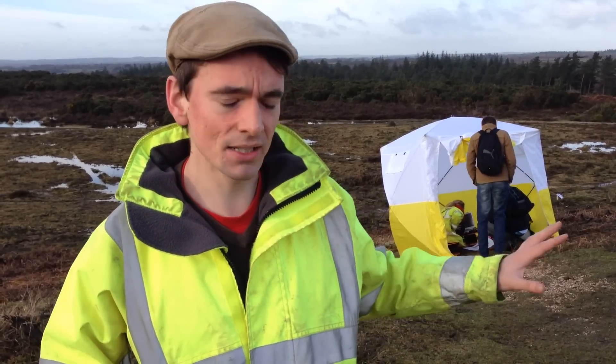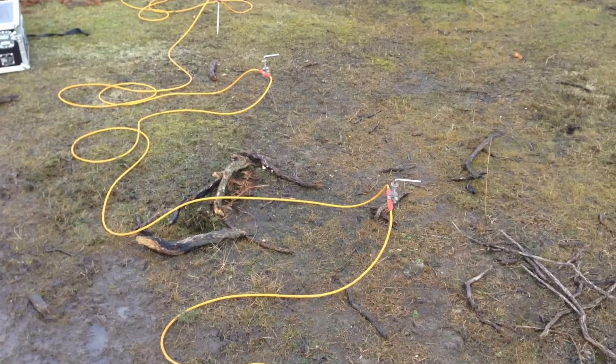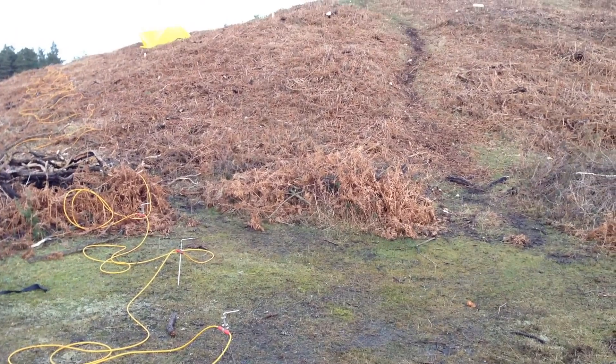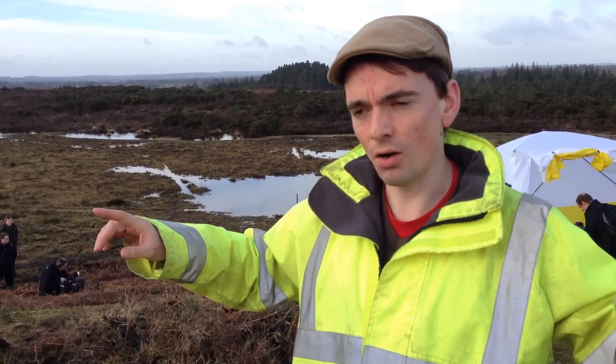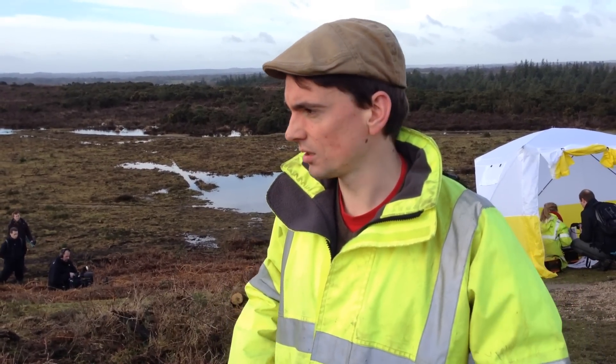We're using a technique called ERT which measures the resistance of the soil by passing a very small electrical current through the ground. The wider the probes that the current passes between, the deeper we can see — so we can see up to 15 meters below the surface of the soil hopefully.